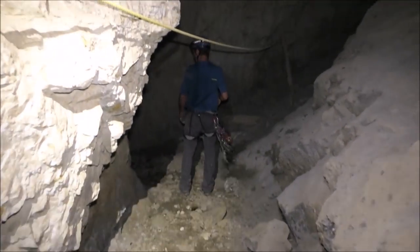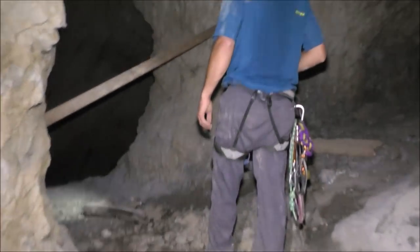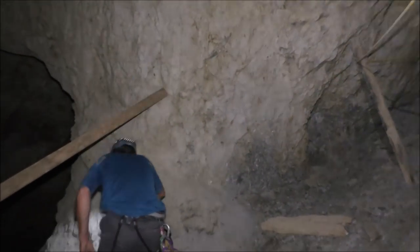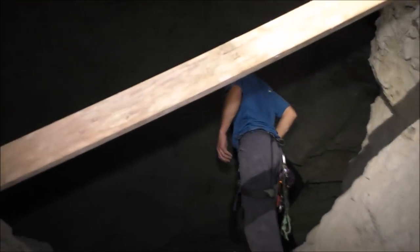It wouldn't be much fun hauling you out of here if you busted your leg. So this is a mine level. This is the top of the stope here. We're going to be down there. Below that there's a level there. So this is the top of that big stope — as far up as the ore went in this part.